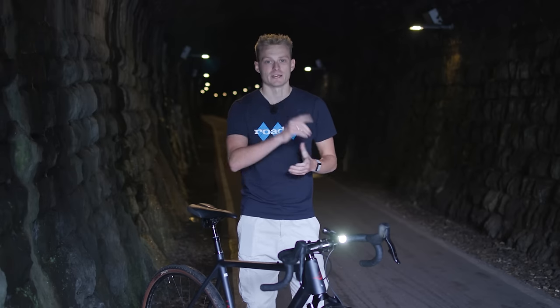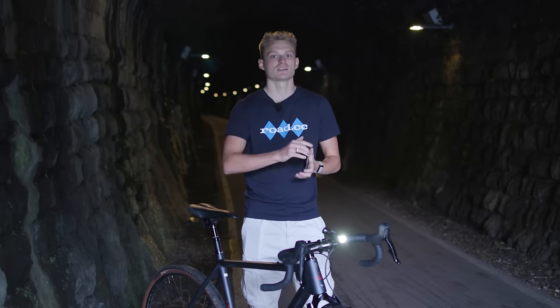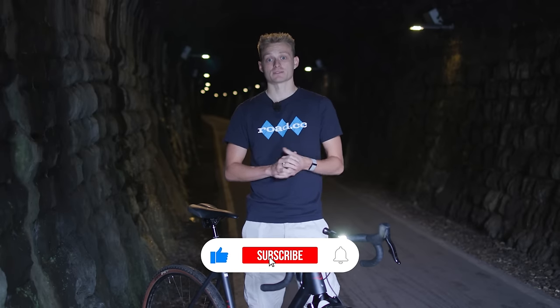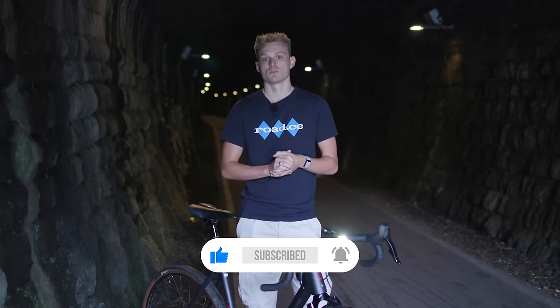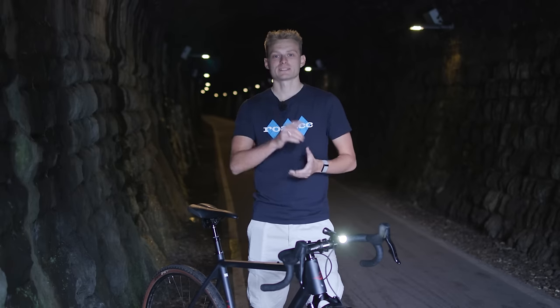Which of these lights would you pick, or is there one that you think we need to urgently get in for a review? Let us know in the comments section below. If you found this video useful or interesting then please give us a like and subscribe to the channel so you don't miss out on more reviews, advice, and us messing around on bikes. We'll see you next time.